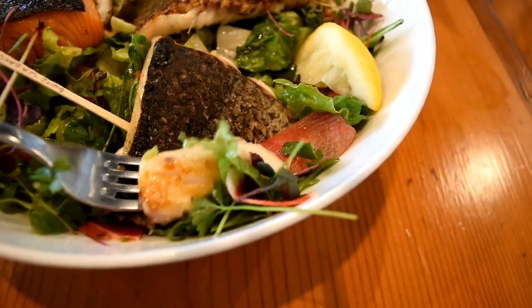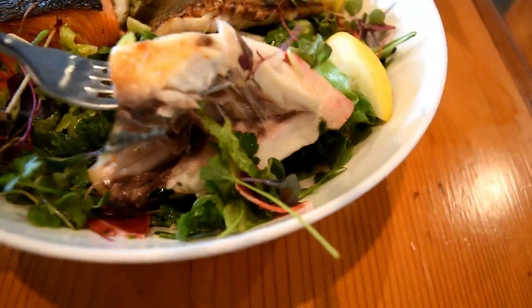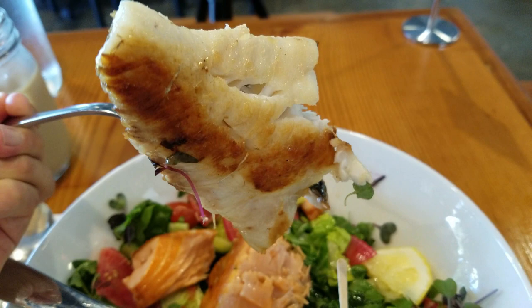Now trying the third one — the white sea bass. It has a really nice fresh taste all around. If you're a fish connoisseur, this is definitely a place you need to go. Look up one of these kinds of restaurants in your neighborhood.